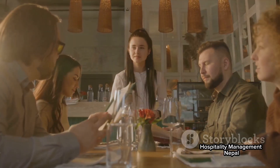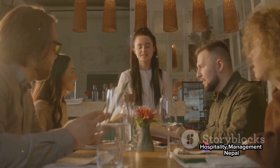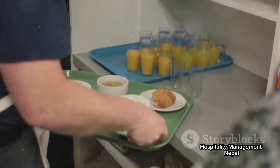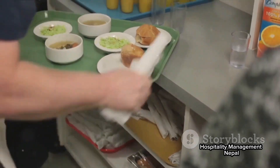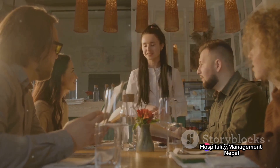Last but not least is the Russian Service. It's similar to French Service, but with a sequential approach. The courses are brought to the table one by one in the order they are to be eaten. The food is portioned on the plate by the waiter before being served, reducing the number of dishes and accompaniments on the table at any given time. Although it's less popular these days, Russian Service still holds its charm at banquet functions.